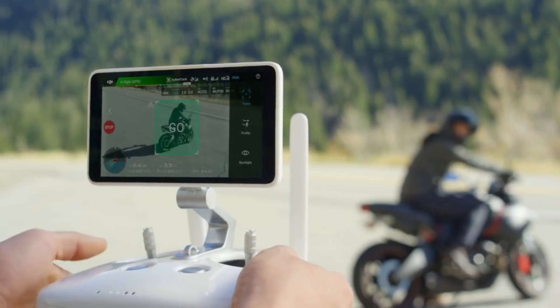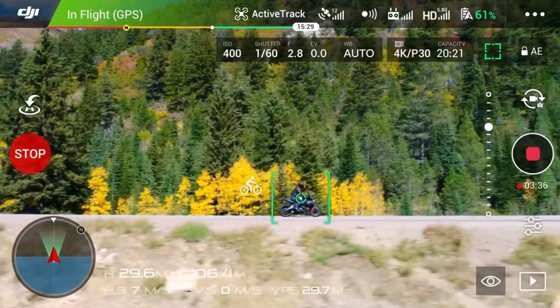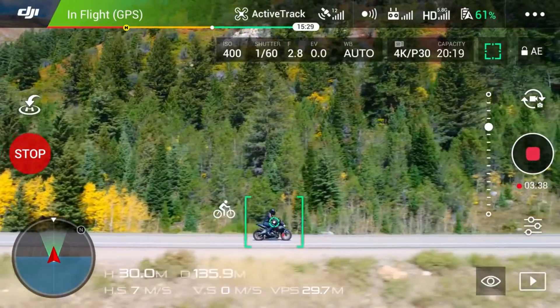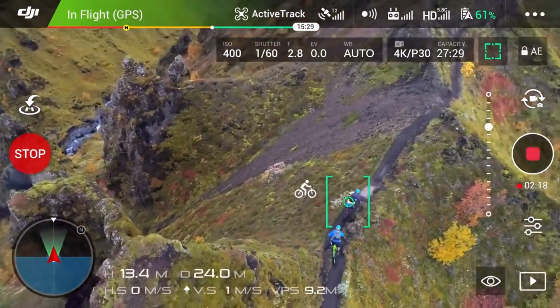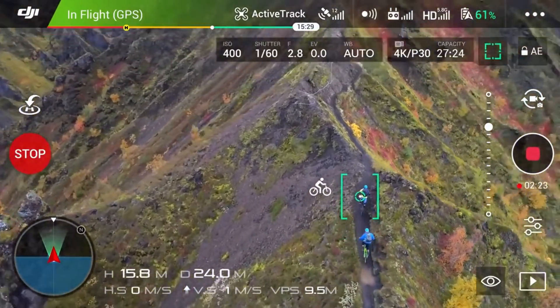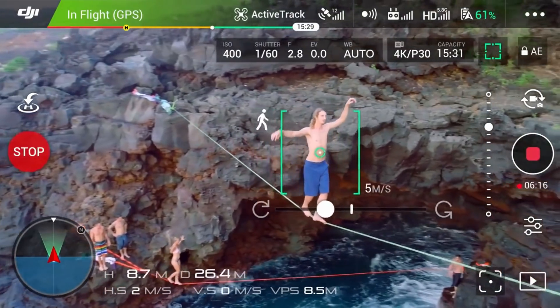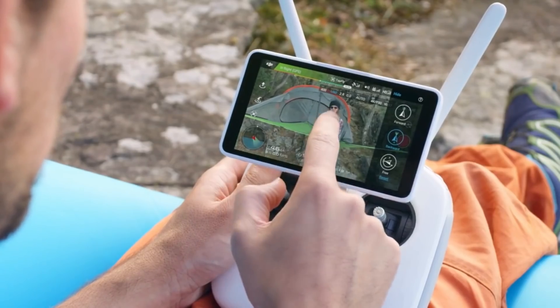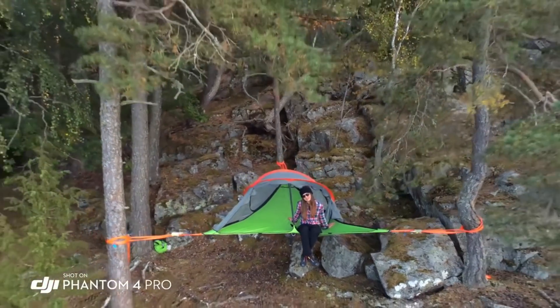ActiveTrack has now been expanded with three new intelligent flight modes. Profile tracks your subject horizontally from any side. Spotlight locks the camera on a subject while you fly in almost any direction. Circle swings 360 degrees around the subject. TapFly has also been improved, adding reverse TapFly making it perfect for aerial selfies.